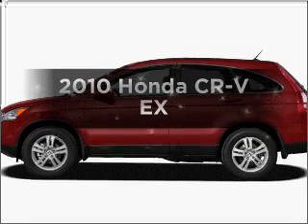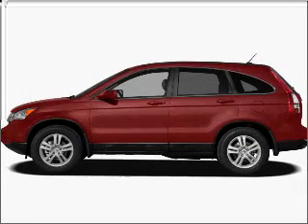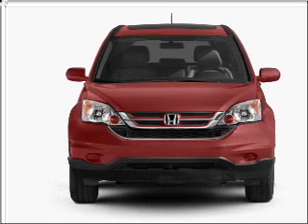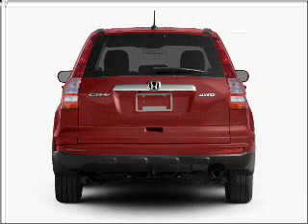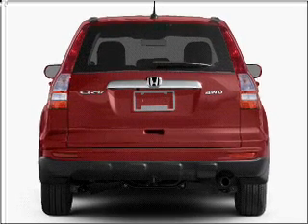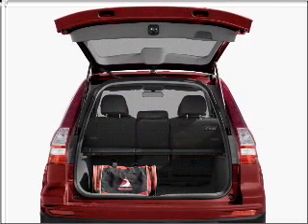Imagine yourself in this 2010 Honda CR-V. Travel the roads in style and comfort in this great vehicle. With an efficient four-cylinder engine connected to a smooth-shifting five-speed automatic transmission, the anti-lock braking system will help deliver you safely to your destination.